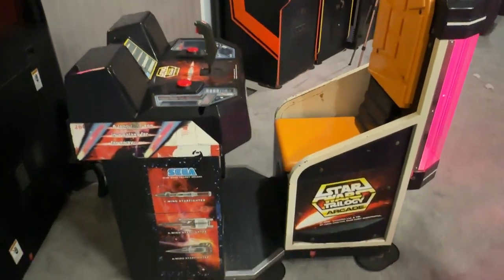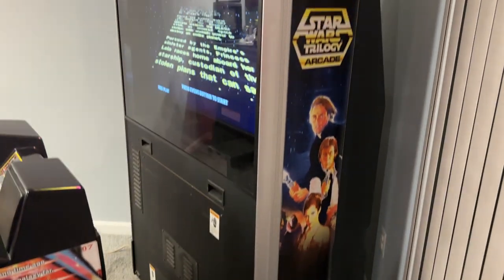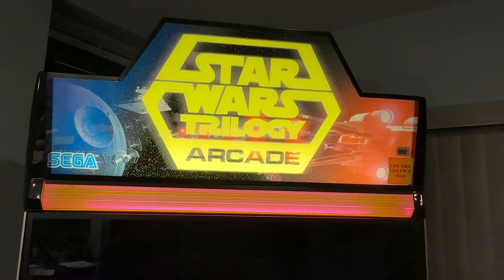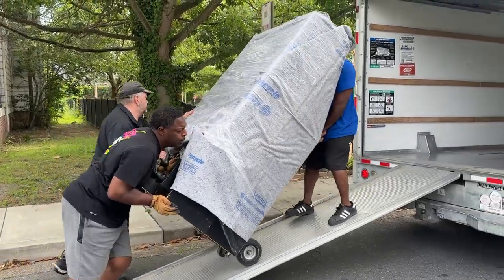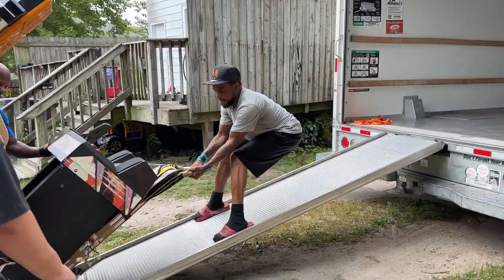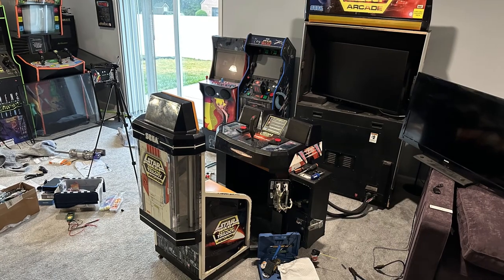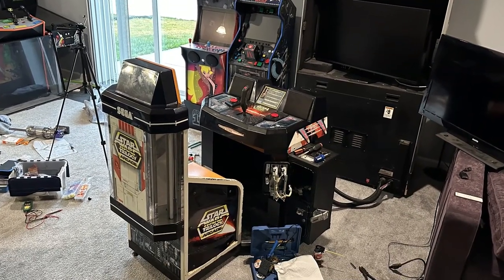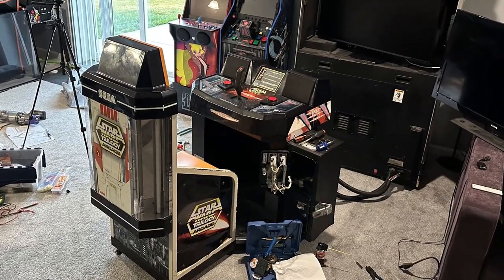So this thing broke down into the seat, the TV section, and the topper. But I still couldn't get this myself, so I hired some local movers. They didn't know what they were in for, but they were good sports and they really helped me out. And here I am not believing that I actually own this. So I got it home and into the basement, and that's when the real work began to address the various issues this thing had gotten over the years.